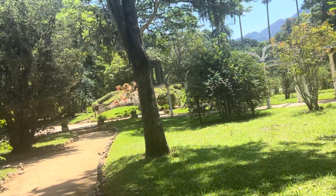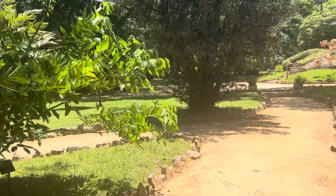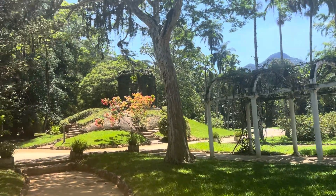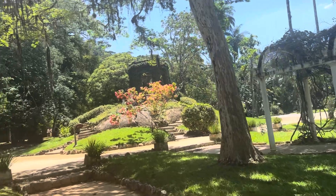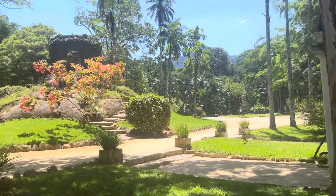We're coming up now on some jackfruits and they're so big — you want to see these things, these guys are so big. Every step you go is picturesque. It's just something. You can take a picture of every inch of this place.